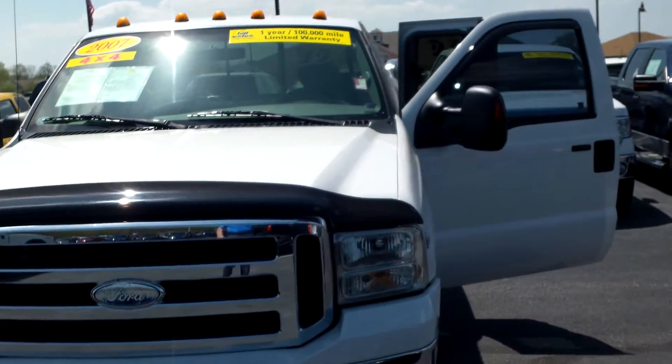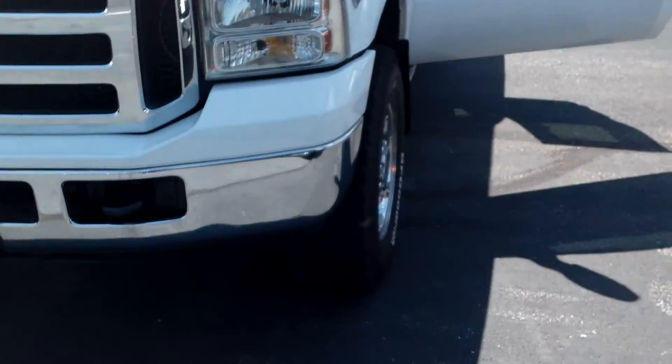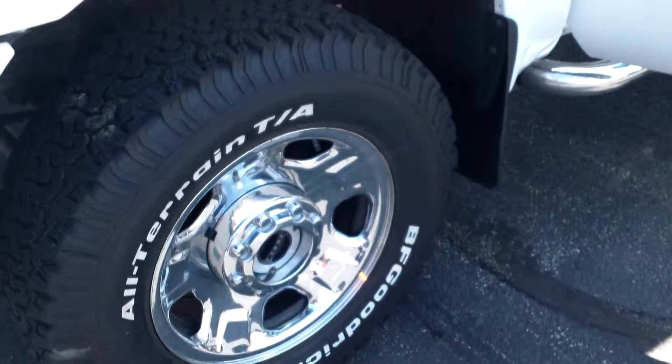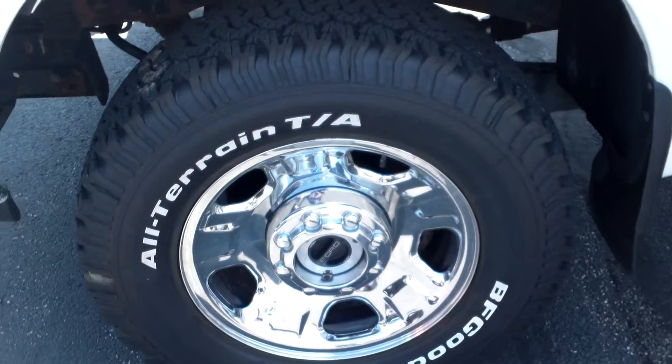Hey, Lauren. I'm Mike Balkus here with Bill Estes Ford. This is the '07 F350 you inquired about. It is a Triton V10 gas engine. It is certified, so it does come with a warranty.